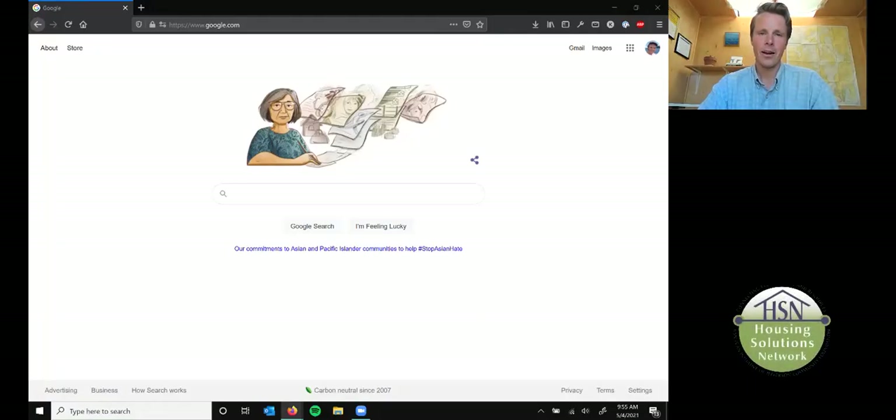Hi, this is Kellen, the network weaver at Housing Solutions Network, and this is our second installment of the Permit Navigator video series. We're going to show you how to find the building permit for an ADU at Jefferson County's webpage. So here we go.